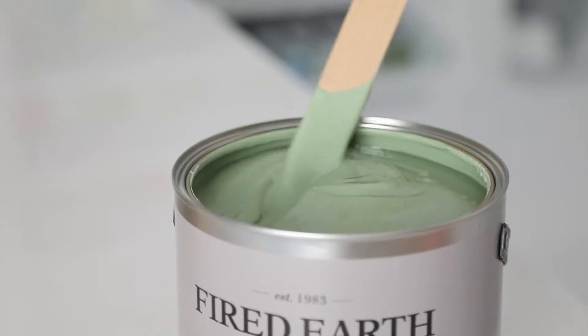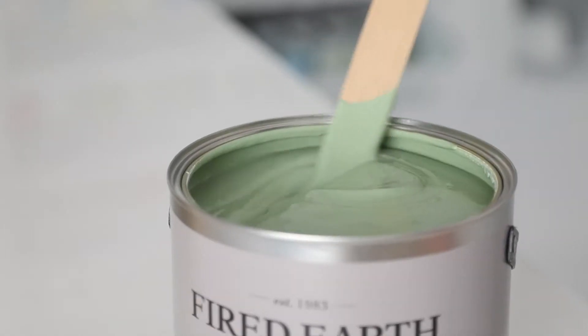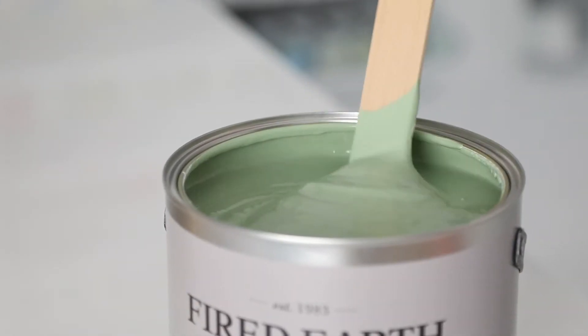Available in a variety of finishes including matte emulsion, eggshell and exterior masonry.